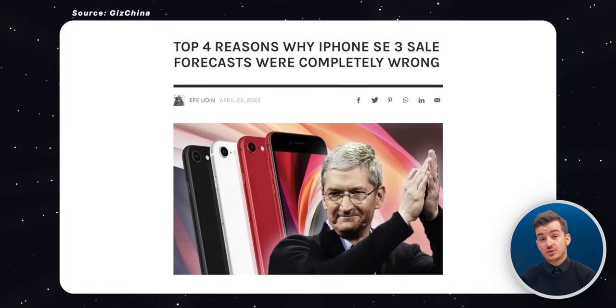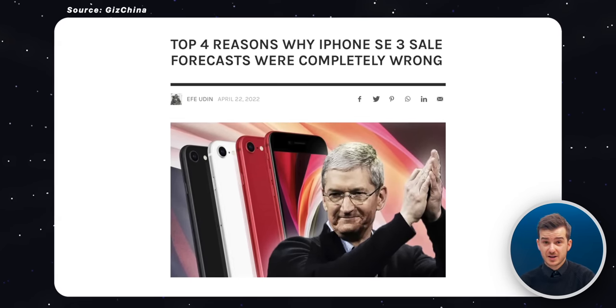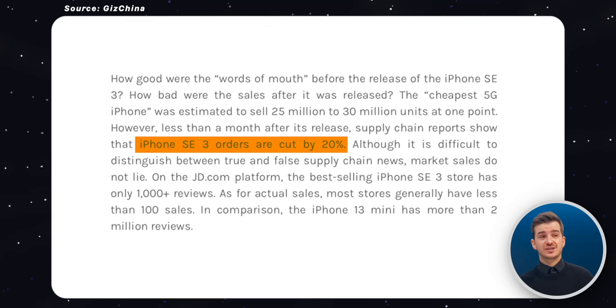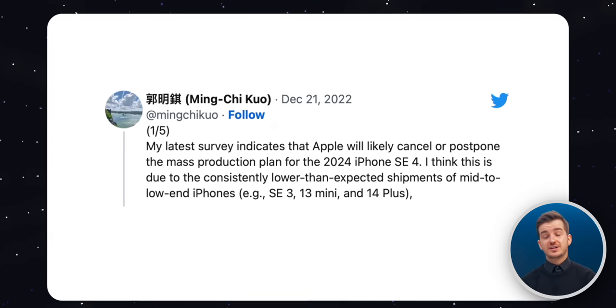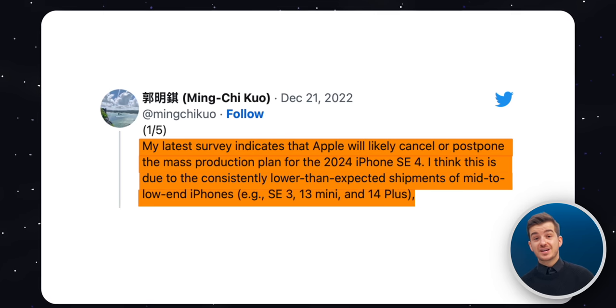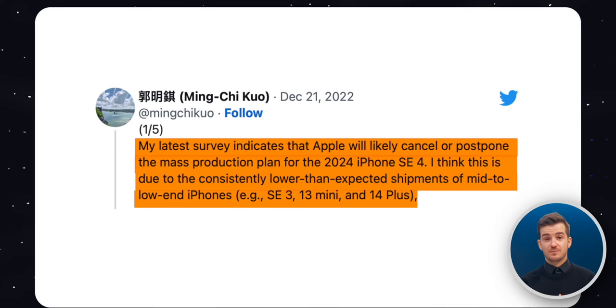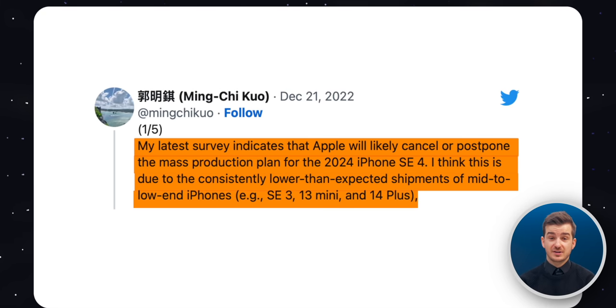Back in April of 2022, reports were claiming that the SE 3 was selling very poorly, with Apple even cutting production by a whopping 20%. In fact, Ming-Chi Kuo said in December of 2022 that Apple was considering canceling or postponing the SE 4 due to consistently lower-than-expected shipments of mid-range to low-end iPhones, like the iPhone 13 mini, the iPhone 14 Plus, and the iPhone SE 3.